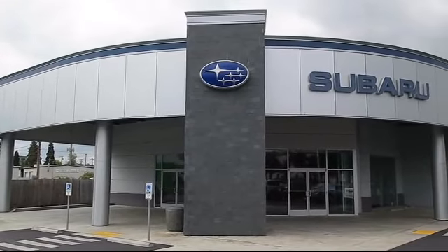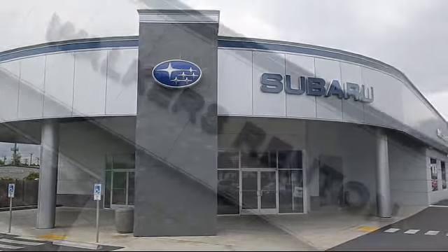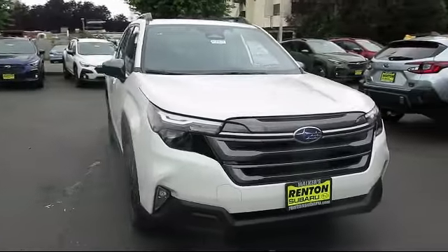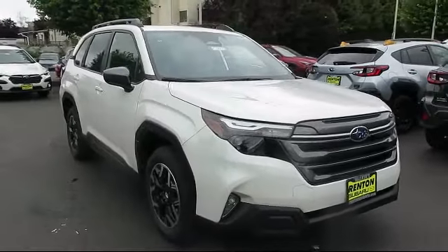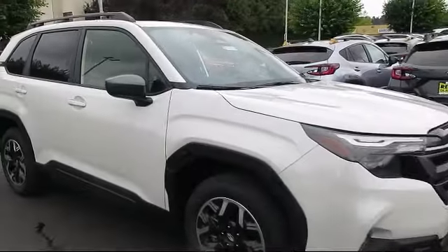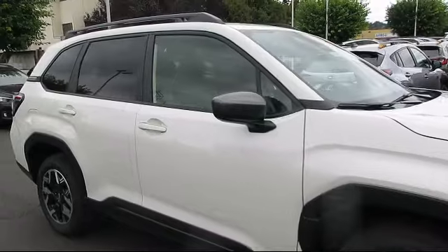Welcome to Walker's Renton Subaru. Here's a look at another vehicle from our great selection of cars, trucks, and SUVs. It comes equipped with smart device integration, privacy glass, cruise control steering assist, cargo shade, and variable speed intermittent wipers.